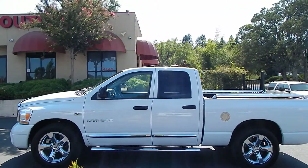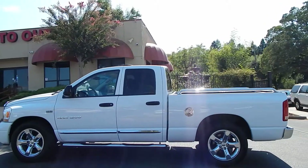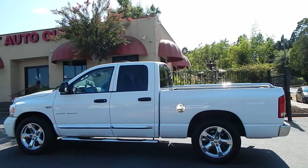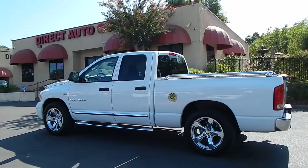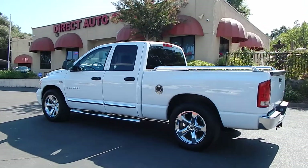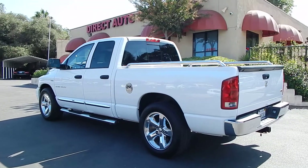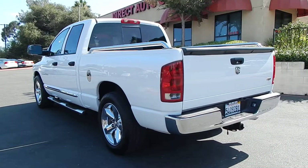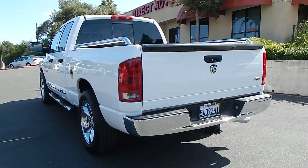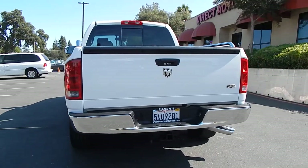This is the Laramie trim model, so it has all the bells and whistles you would imagine. It has leather interior, pop-up and slide-back moonroof, running boards, privacy glass, heated seats, factory navigation system, premium sound system, premium oversized chrome wheels, bed liner, tow package, chrome package, power retractable sliding rear window. This is probably one of the best equipped Dodge Rams you could possibly find anywhere.